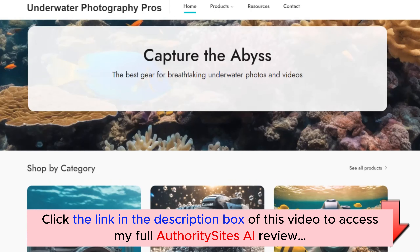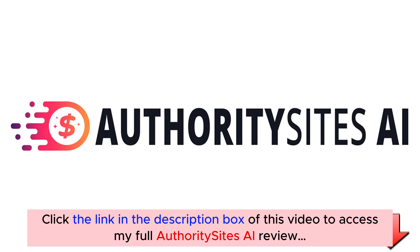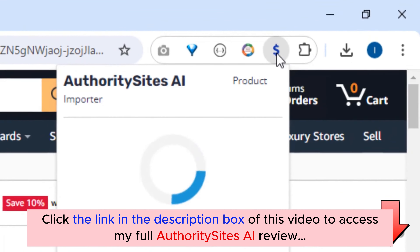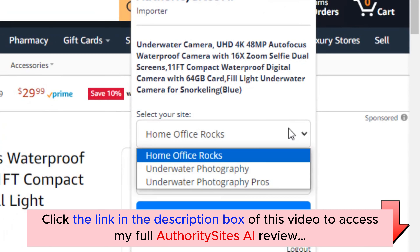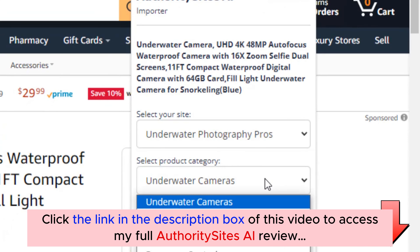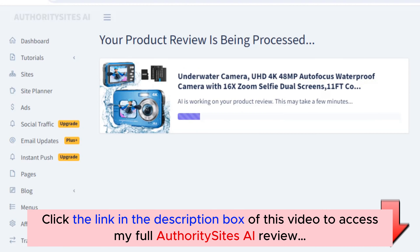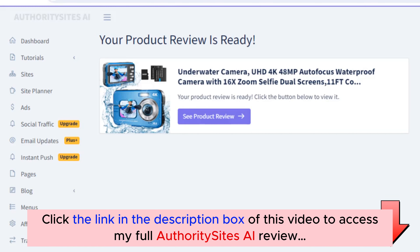Now let's add some product reviews. Authority Sites AI comes with a custom Chrome extension that makes adding Amazon products to your site as easy as clicking a button. Simply browse any Amazon category, find a product you want to promote, click the extension, choose your site from the drop-down menu, select a product category and hit Review This Product. The product is instantly imported and the AI begins generating a full product review. You can check the status of the review in real time. The AI writes a detailed, engaging review based on thousands of top-ranking affiliate sites, ensuring the content is optimized to drive sales and rank high in search engines.